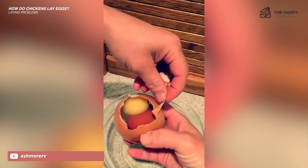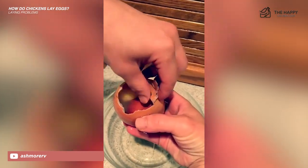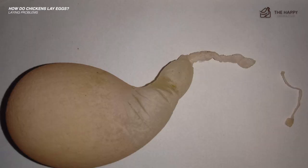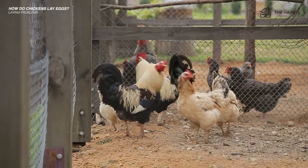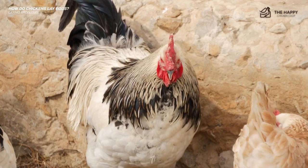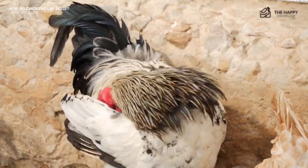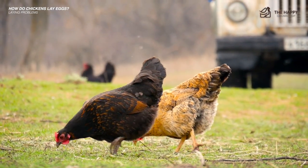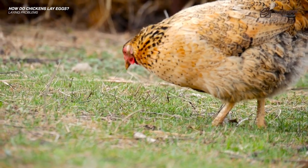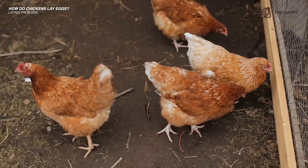Sometimes you get egg laying oddities like an egg within a second shell, two yolks in one egg, or a wrinkled egg. Usually these are occasional and should not become the norm. Things such as a fright or scare for the hen can cause some of these issues. However, hens that suffer from respiratory issues such as infections like bronchitis or acute rhinotracheitis will have egg quality that is also suboptimal. These respiratory issues are usually viral so antibiotics won't help. If the hen recovers from the virus, it's very likely that her egg quality will remain poor or non-existent.